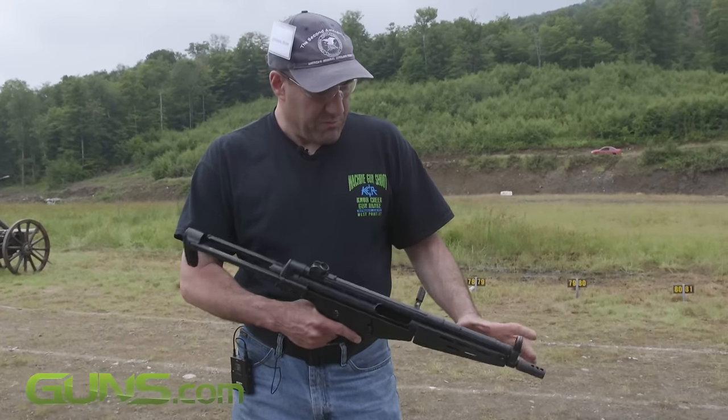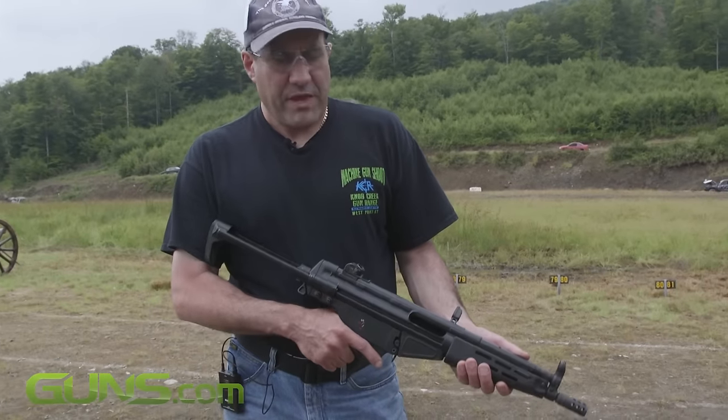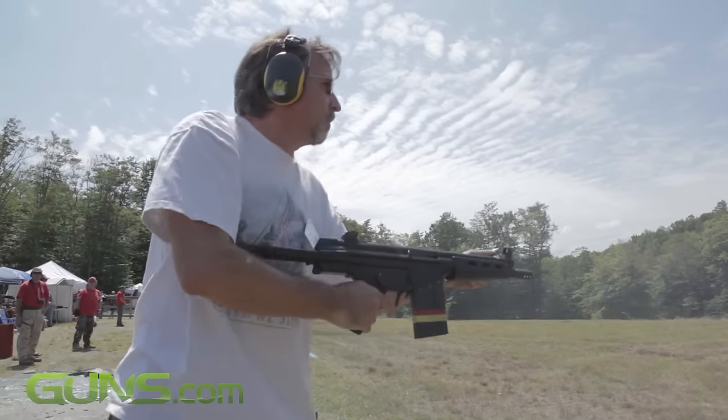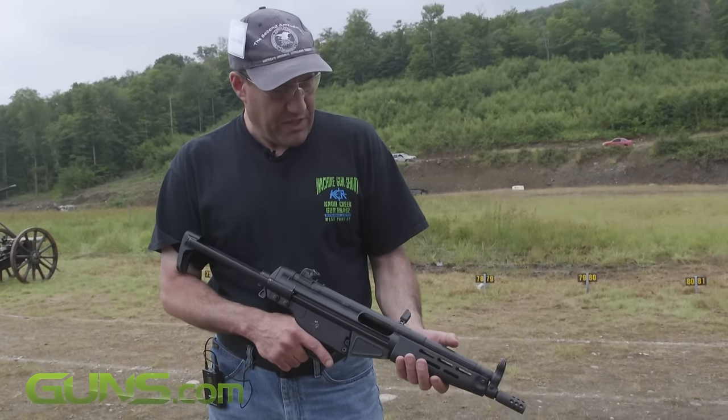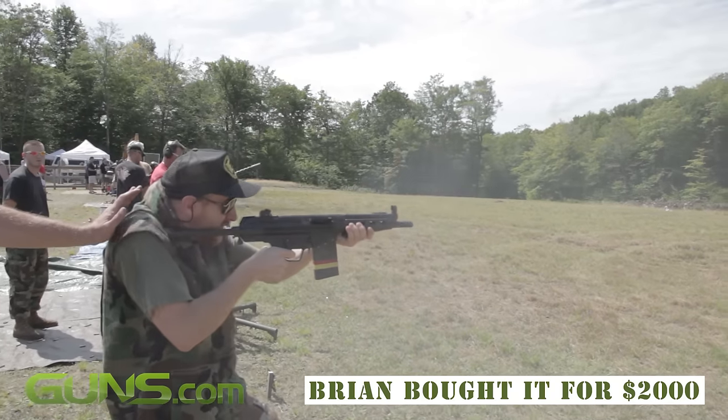It's a rifle which has been cut down legally with an approved form from the ATF, with a classical stock. I've owned it for about six years now. I bought it in 2009 from a friend of mine who had it as a rental gun. I've been shooting it ever since.